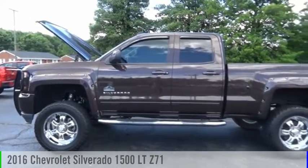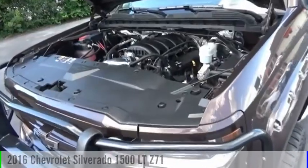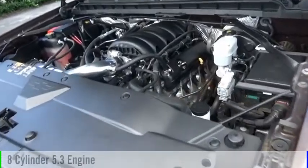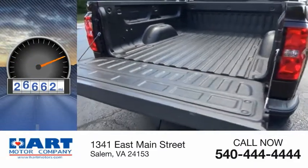Take a ride in the 2016 Silverado 1500. This vehicle is powered by a four-wheel drive, eight-cylinder, 5.3-liter engine. This vehicle has less than 30,000 miles.